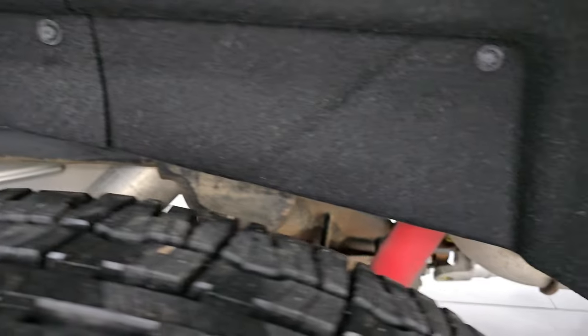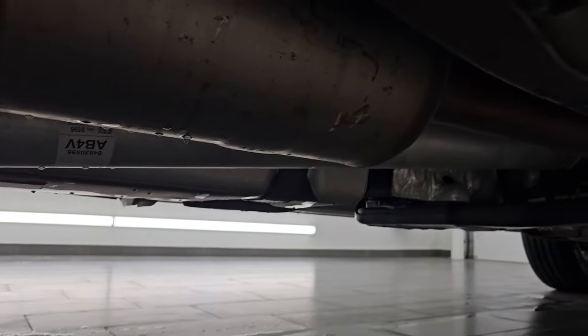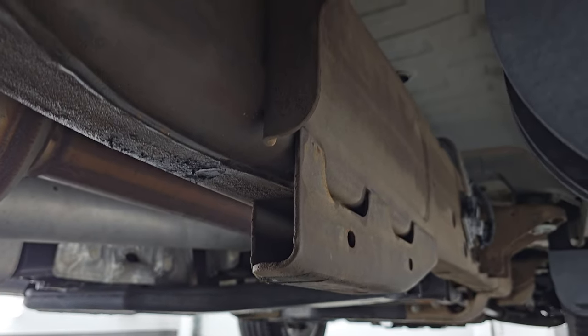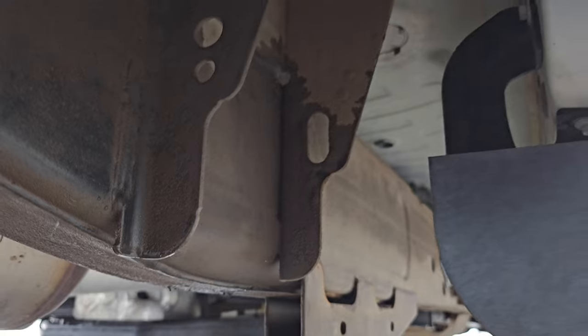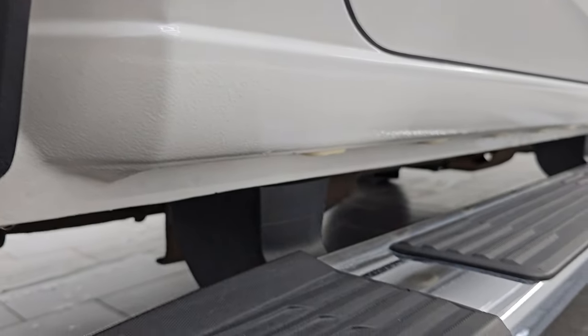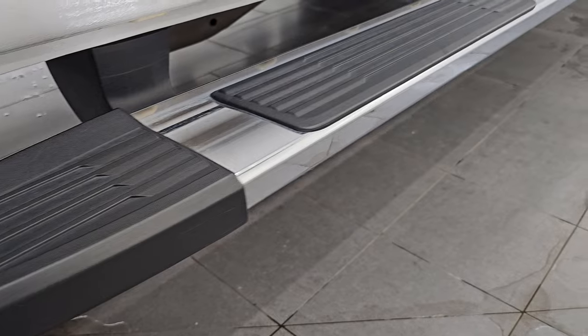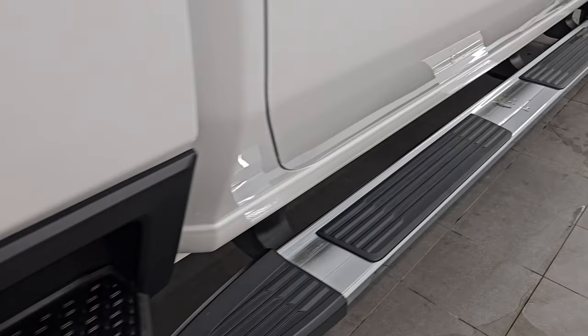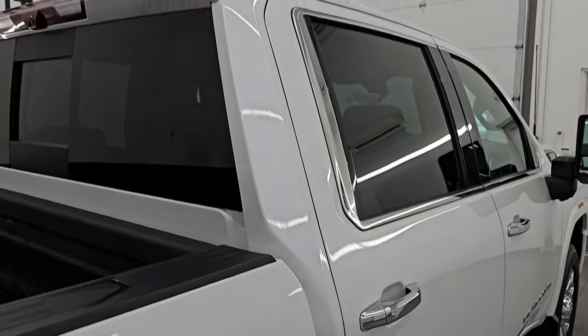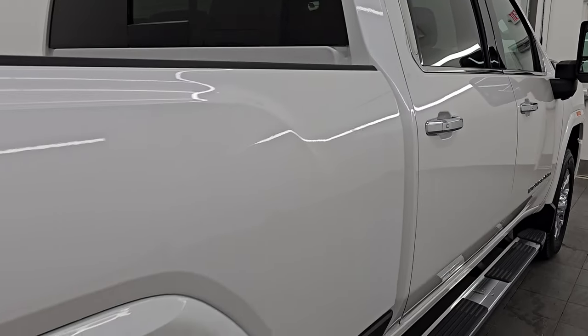Frame and underbody is in pretty nice shape. You do get the felt wheel well liners which keeps your frame and underbody looking good. It has all the remaining factory exhaust so it hasn't been altered in any way. Very little to no corrosion under there. Lower rockers look really good as well. Comes with the nice factory chrome step bars. You get these side box steps and I didn't see one single dent or ding on the cab or doors on that side.